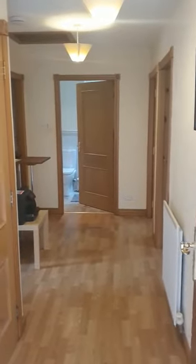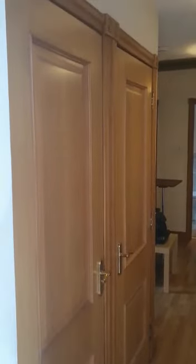As we come in you'll see a really nice bright and spacious hallway. There's plenty of storage on offer with double cupboards just as we enter the door — great to hang up your coats and a place to store your shoes.